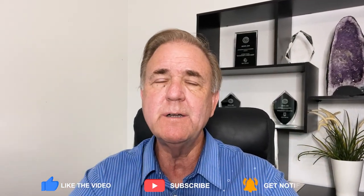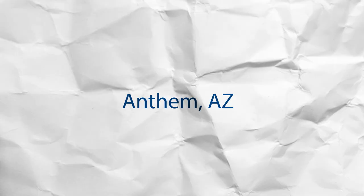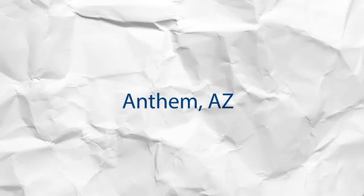Hey everybody, I'm Mike Zahn with Live Local Real Estate Group here in Metro Phoenix, and welcome to another installment in my community video series, where we explore the different communities within Metro Phoenix and see what they have to offer and what it's like to live there. In this video, we're going to explore what it's like in Anthem — where it's located, what amenities it has, and of course, what the home prices are. So if you're considering a move to Metro Phoenix, you really need to check out this video.